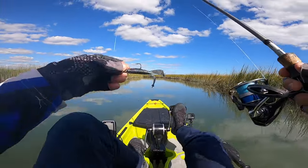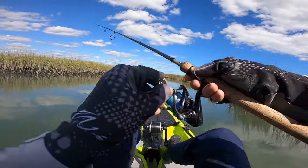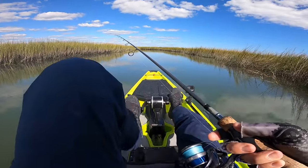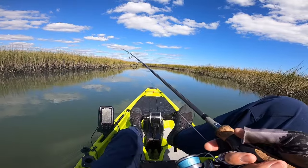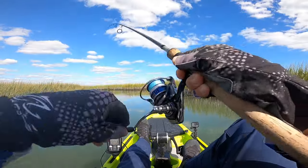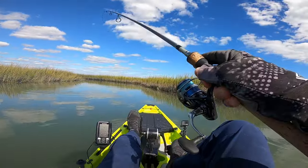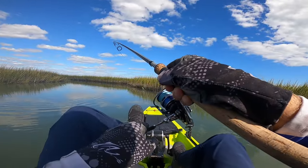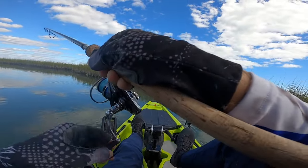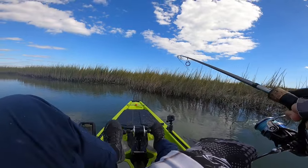I got broke off unfortunately, so I put on a one-eighth-ounce trout eye and stuck with the Deadcom kicking critter — the one-eighth is right there with the one-sixth-ounce net head. We're going to move back up in here. Fish on, guys, they're still there! That's a better fish. Again, I'm just going to back out of here. He's a little bit better fish.